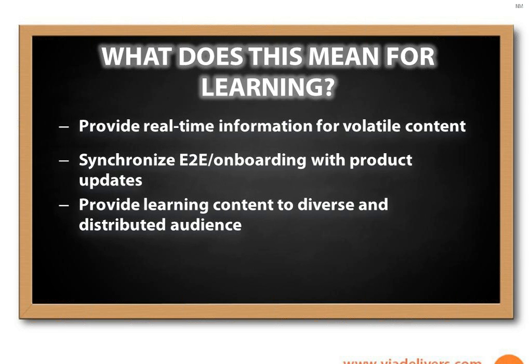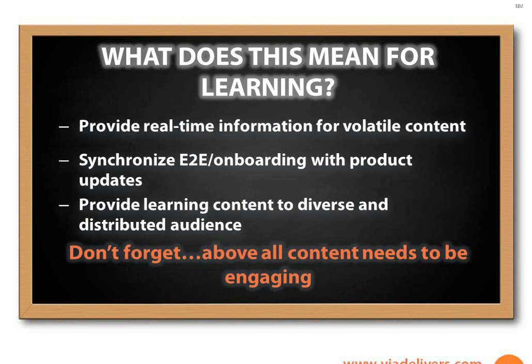Because it's not just multi-generational, it's also global — global cultural differences. The trends of what's happening in the 21st century learning environment: volatile real-time information, end-to-end requirements, massive diversity in learner bases. And you cannot forget that it's still got to be engaging. Sometimes you get so caught up trying to keep up with all these trends that engagement goes out the window. Above all, you can't forget that.